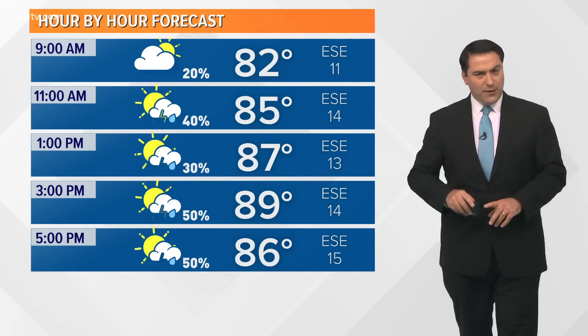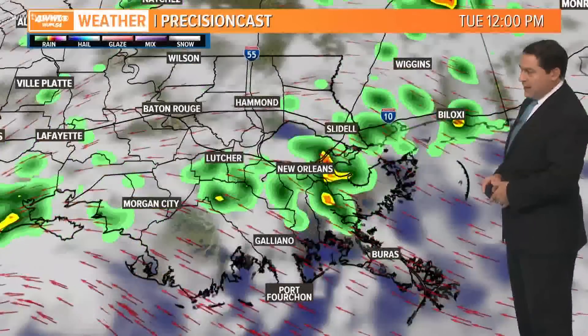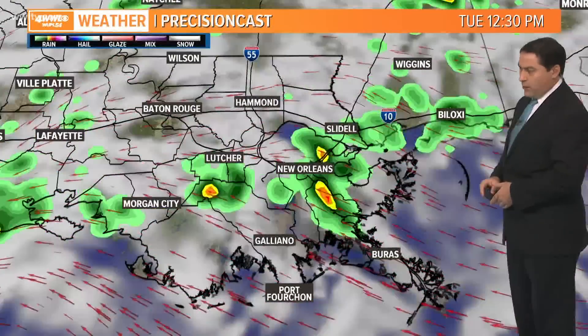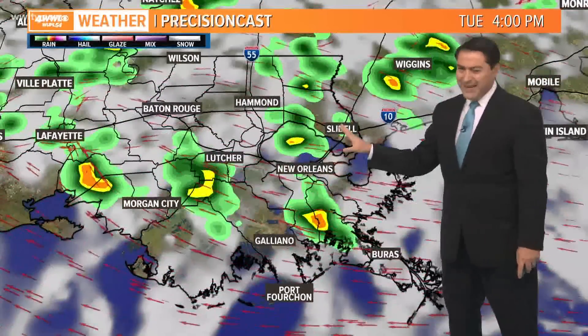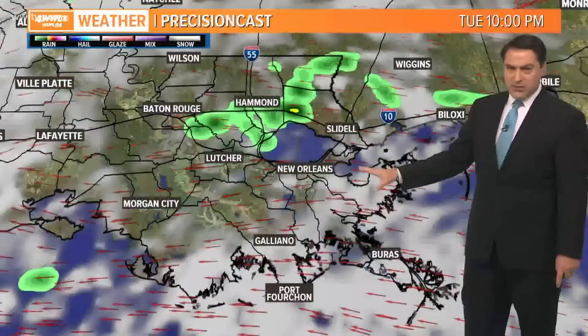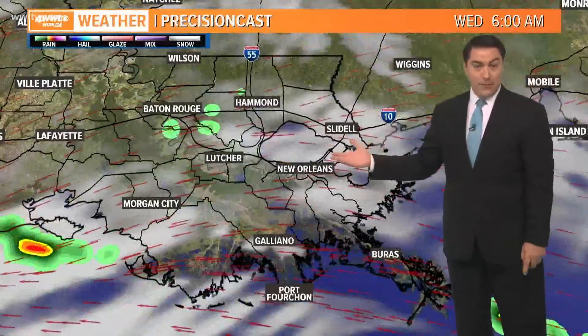Today we're dealing with temperatures getting into the upper 80s, scattered showers out there, some thunderstorms mixed in — can't rule out maybe a tornado or two. We need to watch out for that. The rain continues to move through through 9 o'clock this morning and into lunchtime, with still some scattered showers through 4 o'clock. Some of these will produce downpours. Can't rule out a tornado or two. By dinnertime tonight the rain drifts to the north shore and then dissipates — and that'll be it for Marco.